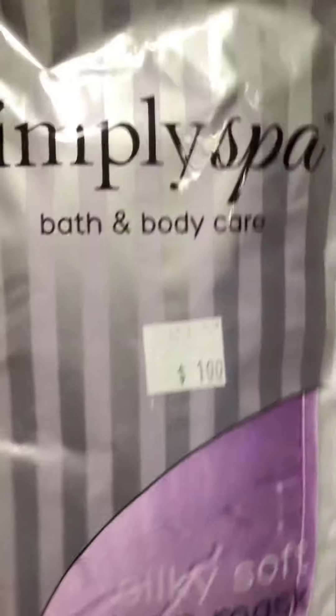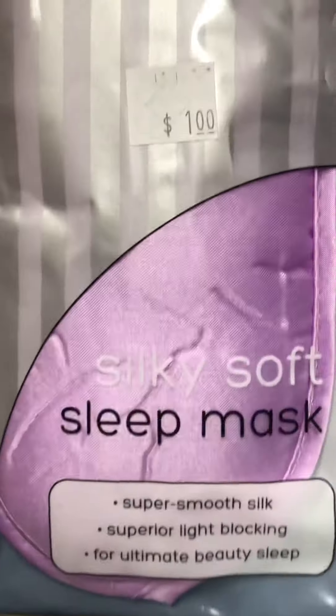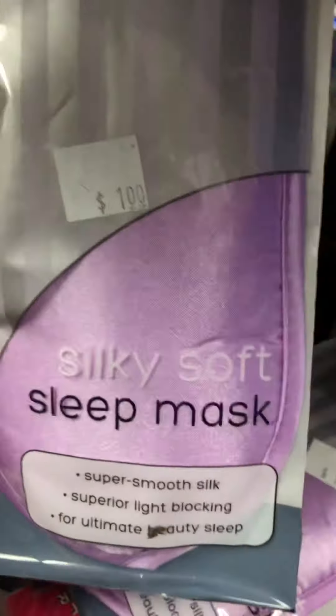Hey bath squad, get ready to go from Rosie's. I want to show you guys these right here — bath and body care. They have your sleep mask for one dollar, and to me it's really cute. I like the packaging, really really nice.